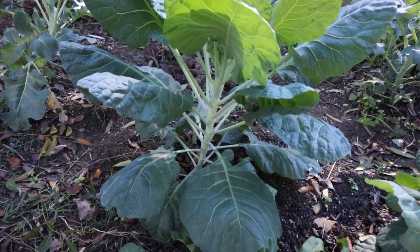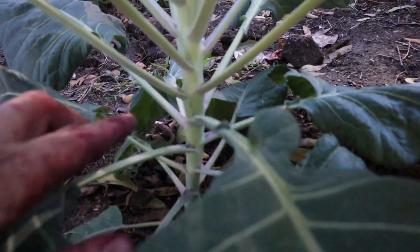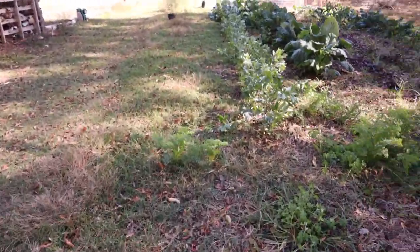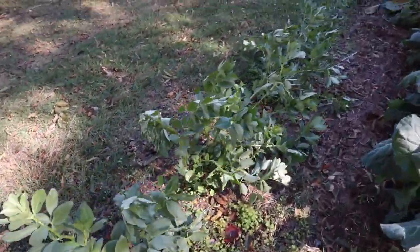Here we've got some Brussels sprouts — this is my first time planting them. You can see right there, there are the beginnings of the actual sprout forming.